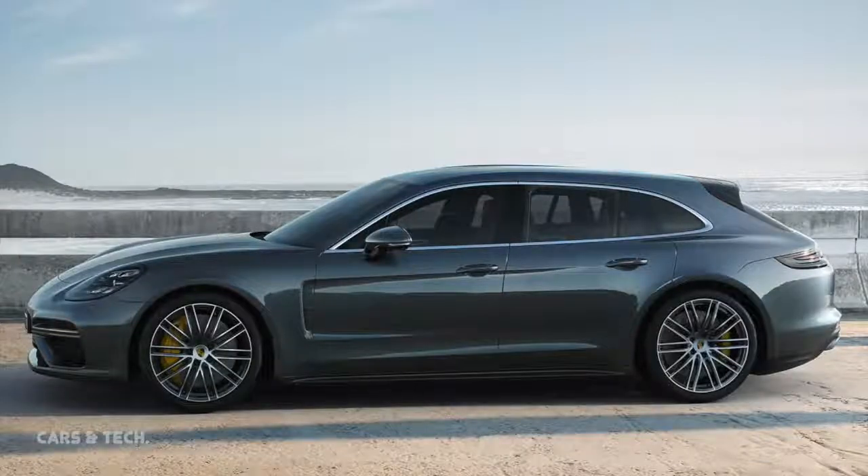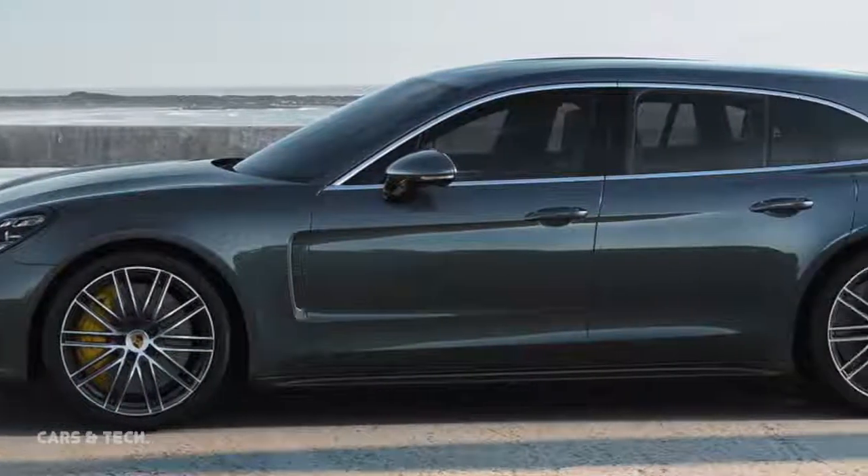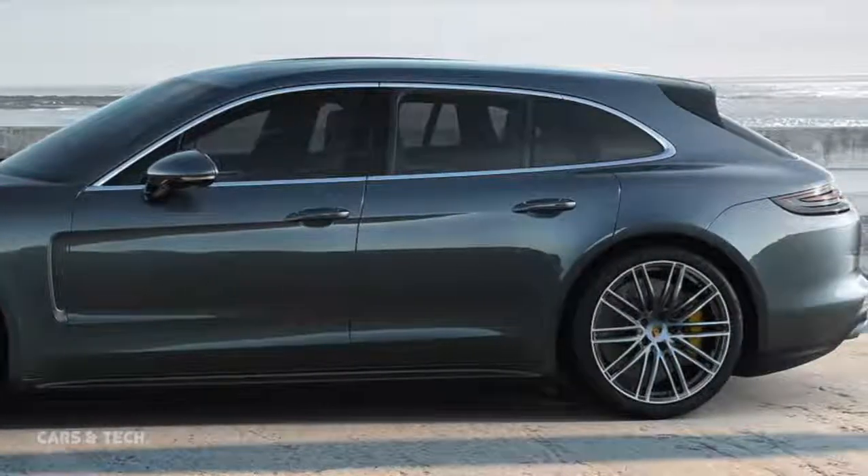Porsche is expanding the Panamera family with the addition of a new body version, the Porsche Panamera Sport Turismo. It is celebrating its worldwide premiere at the 2017 Geneva Motor Show, where five different versions will be on display.